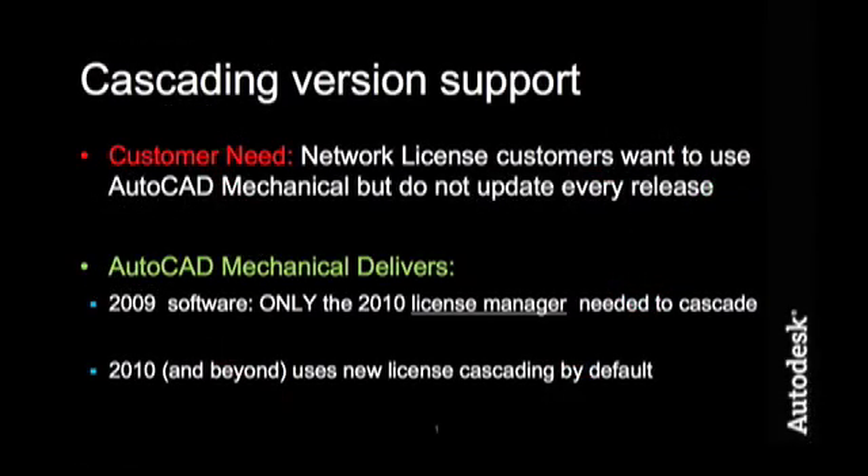Many customers don't upgrade every release, so there needed to be a way to give those customers access to this flexibility without forcing them through a full deployment, which for a network license customer could be hundreds of seats. So even though the 2010 version of the software is available, customers still using the 2009 version and not planning to upgrade can still take advantage of license cascading by grabbing the 2010 license manager, which is a tiny download and a fast deployment compared to the full install.